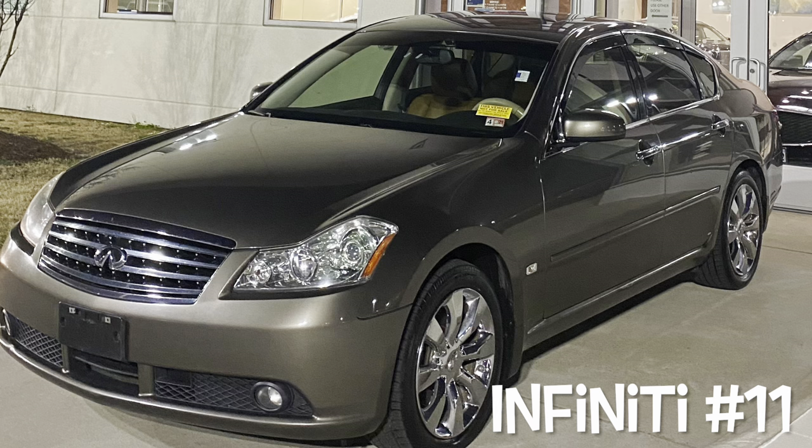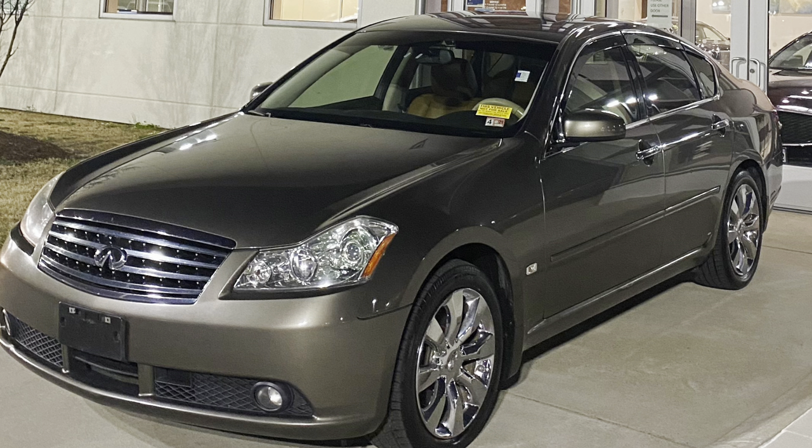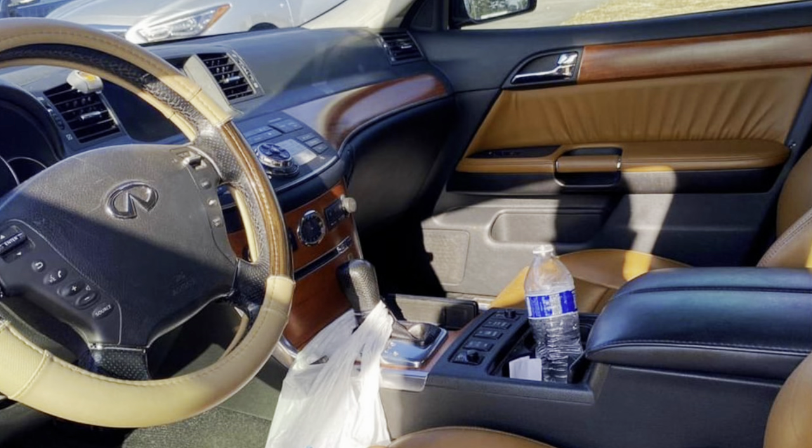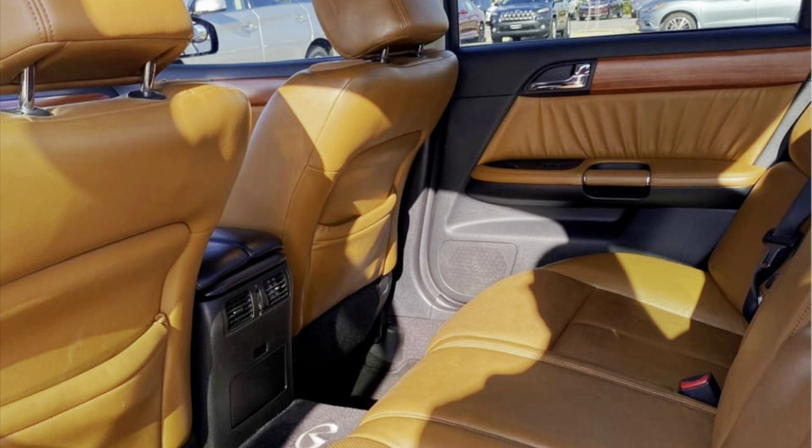Infiniti number 11 ends up being this 07 M35. This thing was fully loaded — peanut butter interior, had a TV in it, heated and cooled seats, all the safety features. I think I paid $2,000 for it. It had 267,000 miles, but this thing ran like it was brand new off the showroom floor. I ended up selling it to my neighbor. It's still there — I could buy it back if I want to. If I was to rate that thing, it'd probably be a solid 7. It was a solid car.